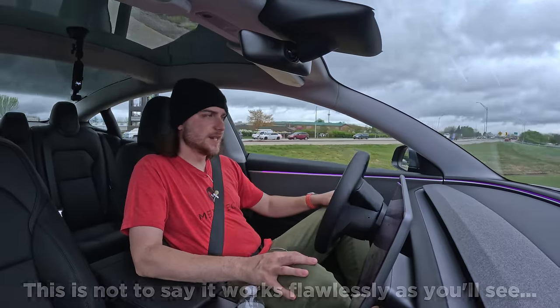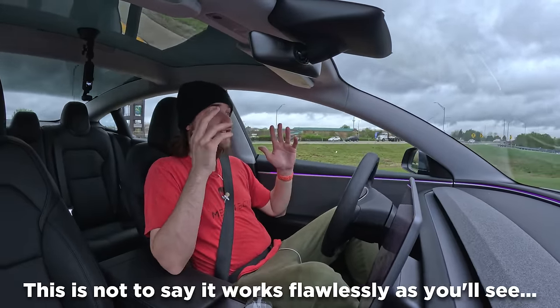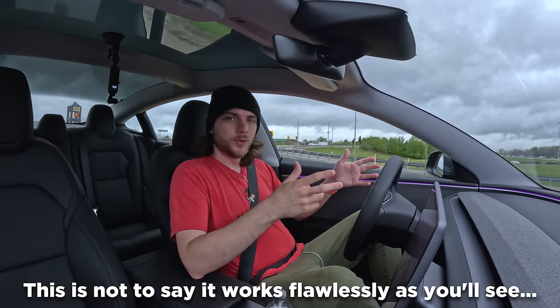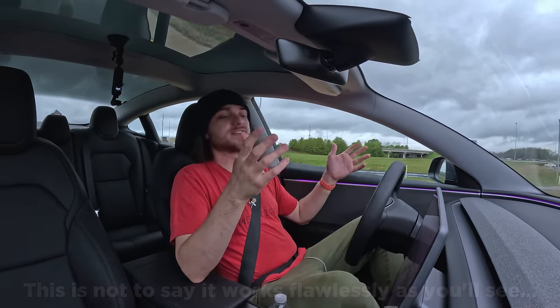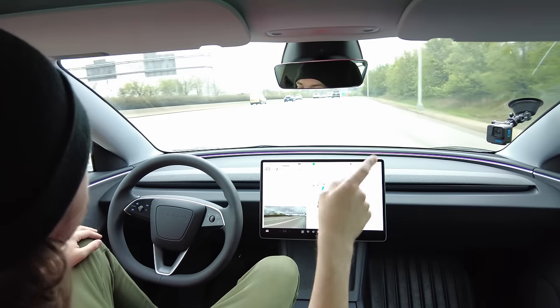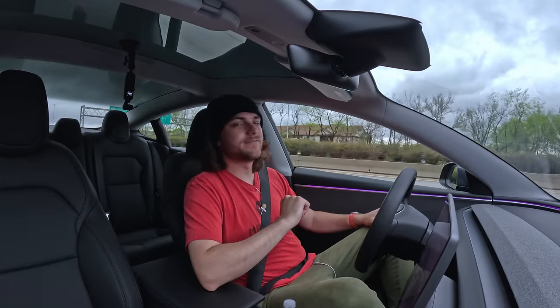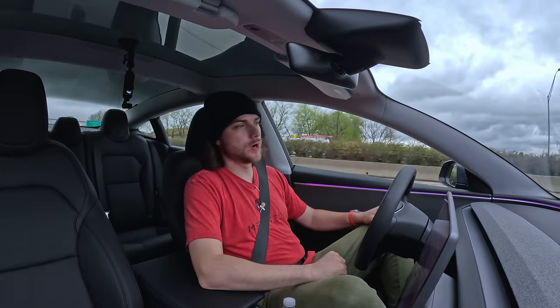People talk about it like it's a dime a dozen. They either only have experience with FSD, or they've tried Blue Cruise on the highway and thought it's the same thing — it's just not. I challenge you: take any other semi-autonomous driving system and put it through the same paces you put FSD through and see if it does the same. I guarantee you it won't.